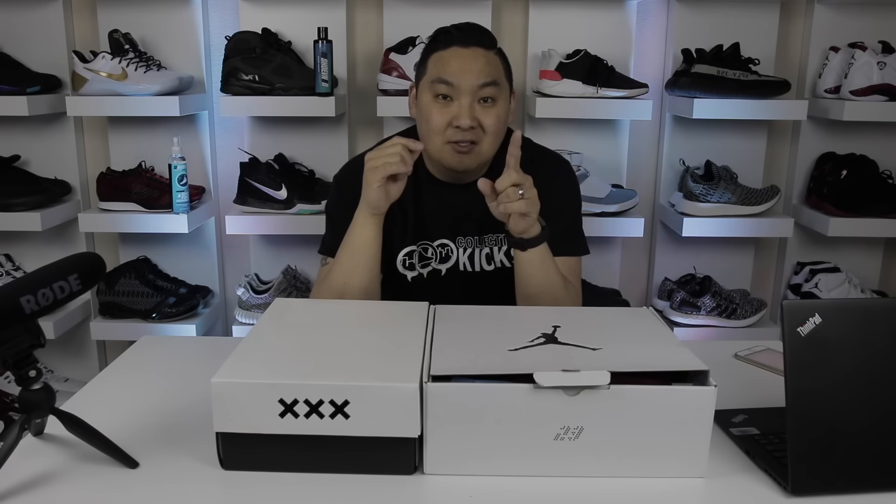Yo, what is going on guys? DJ Hess here, CollectiveKicks.com. Wanted to bring you guys this video today. Basically this is a sneaker trade where I ended up trading one pair of my sneakers for two pairs of sneakers. Honestly, I don't think you guys are really going to care about this trade too much because they're not super hypebeast sneakers. I didn't trade some Yeezys for Yeezys or anything like that.